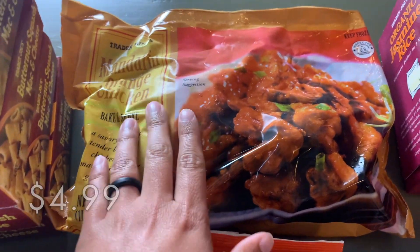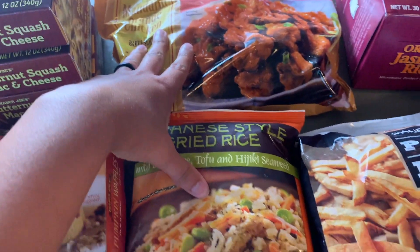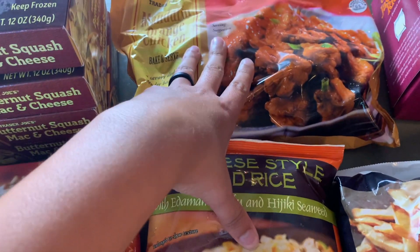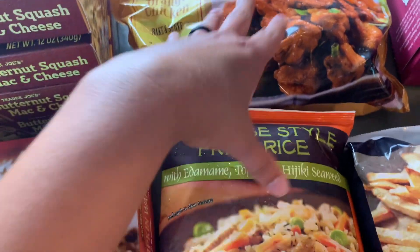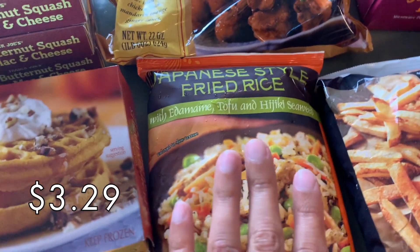Then of course I always get these — this is the mandarin orange chicken and the Japanese style fried rice. This is one of our go-to dinners for when we feel like takeout but want to save on the cost. This is super easy to come together and I love this fried rice. It is just so good.